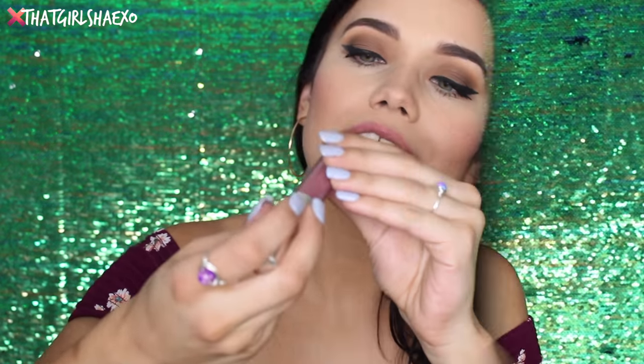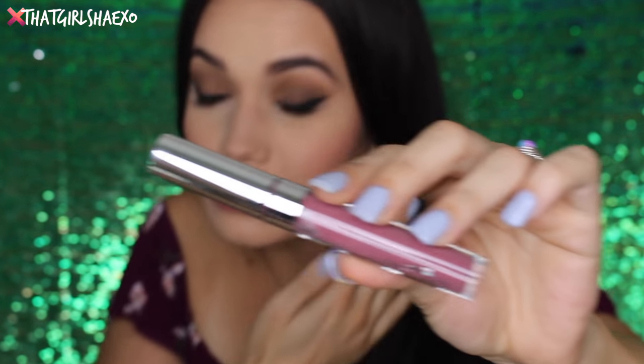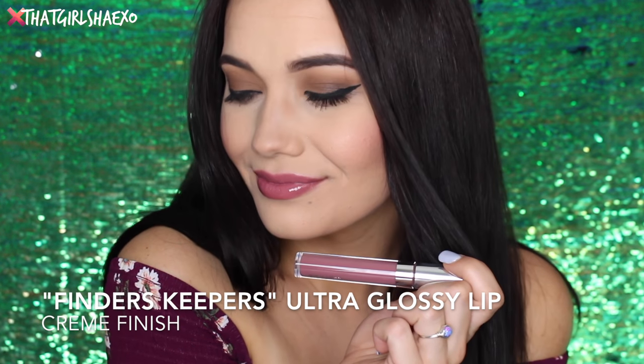The next shade I have here is called Finders Keepers and it's a cream formula. Sorry — my allergies are so bad, one eye is just tearing and my sniffles are coming. It's a lovely cream formula. I do like the cream and the metallic, I don't want you guys to get me wrong — just so far the sheers have been my favorite. I feel like this is such a classy, sophisticated lip color — a great lip color for anyone in a more professional field. I love this one. I think my mom would love this one — I know my mama and she would like this.